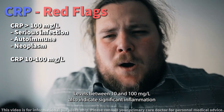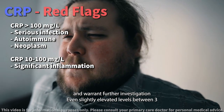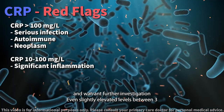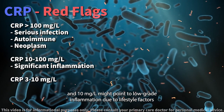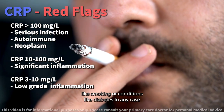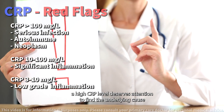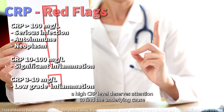Levels between 10 and 100 also indicate significant inflammation and warrant further investigation. Even slightly elevated levels between 3 and 10 might point to low-grade inflammation due to lifestyle factors like smoking or conditions like diabetes. In any case, a high CRP level deserves attention to find the underlying cause.